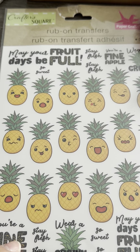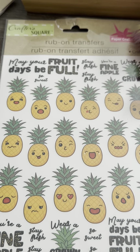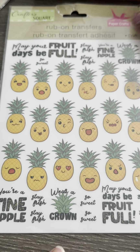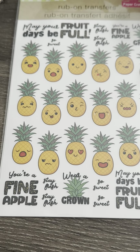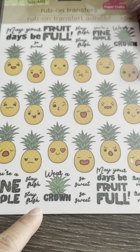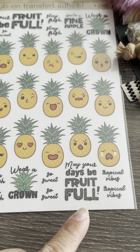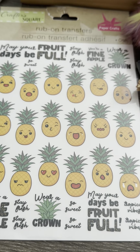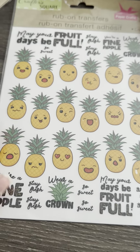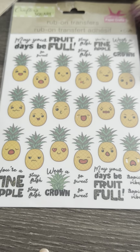She sent me these rub-on transfers — they're all pineapples. The sayings are: 'May your days be fruitful,' 'You are fine-apple,' 'Stay fresh,' 'Wear a crown,' 'Tropical vibes.' Oh my god, these are so cute! They look almost like emojis but they're pineapples.